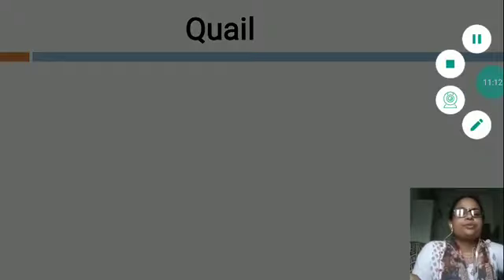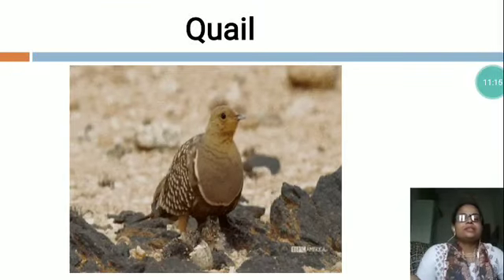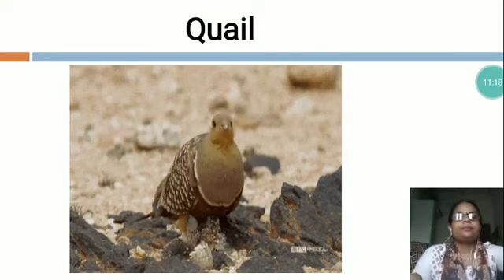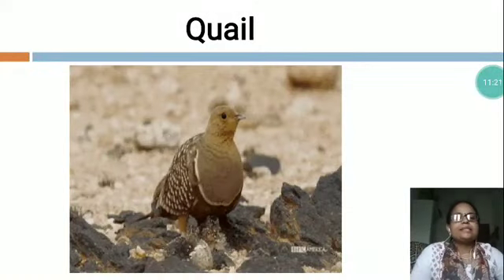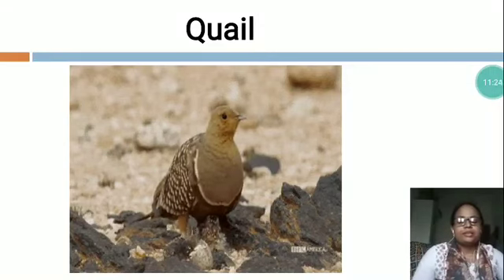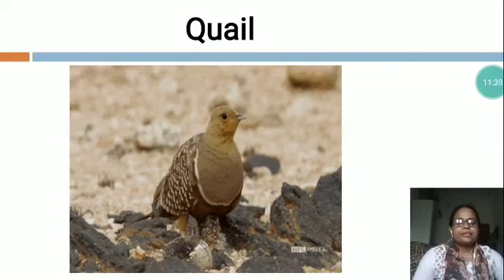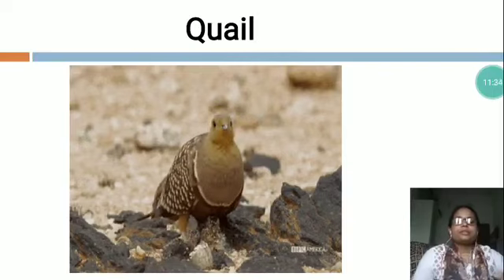Now the next is Q-U-A-I-L, Quail. You can see this is a picture of Quail. Quails have long and strong legs. Their wings are short. Length is 4.8 to 7.8 inches. The quails live in woodland. The quails are omnivores.